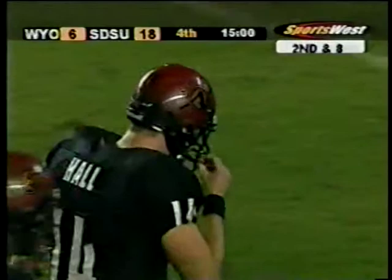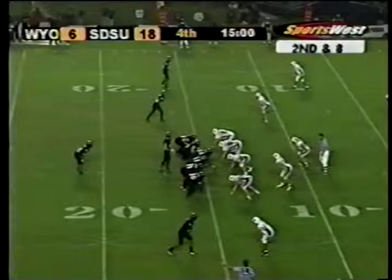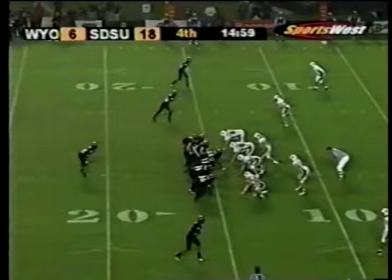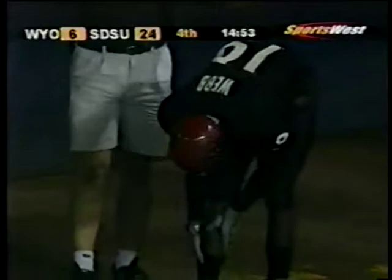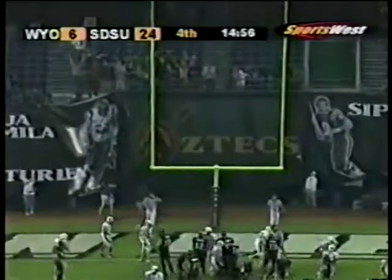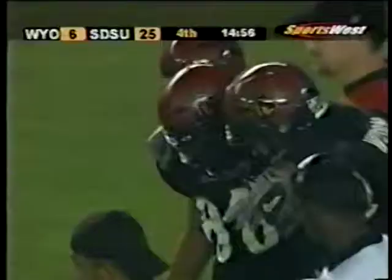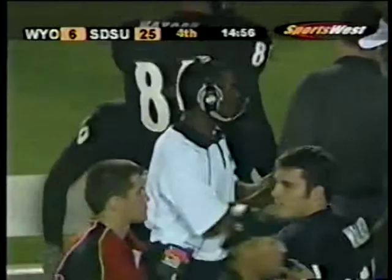San Diego State showed on the last drive that there actually isn't some plexiglass barrier over the end zone — they actually got it in for a touchdown. I was beginning to wonder with both teams getting down and not being able to score. Hall looking for another touchdown to the end zone and he's got it! Jeff Webb, his fourth touchdown of the season. 10 catches, 139 yards and a touchdown — it's now 25 to 6.